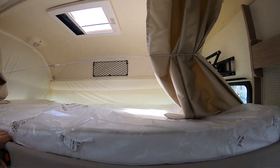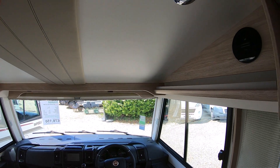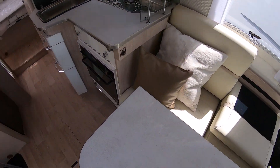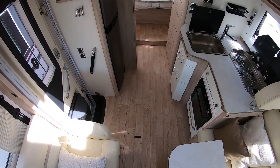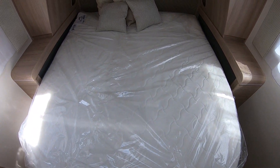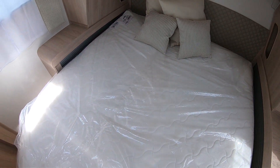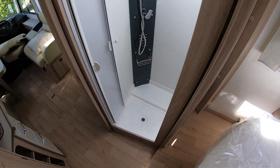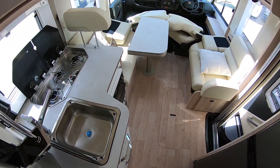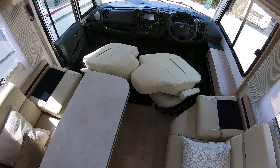There you go — I think that's a good look around. Just to show you the floor space. There's the bedroom. Certainly a vehicle for epic adventures.